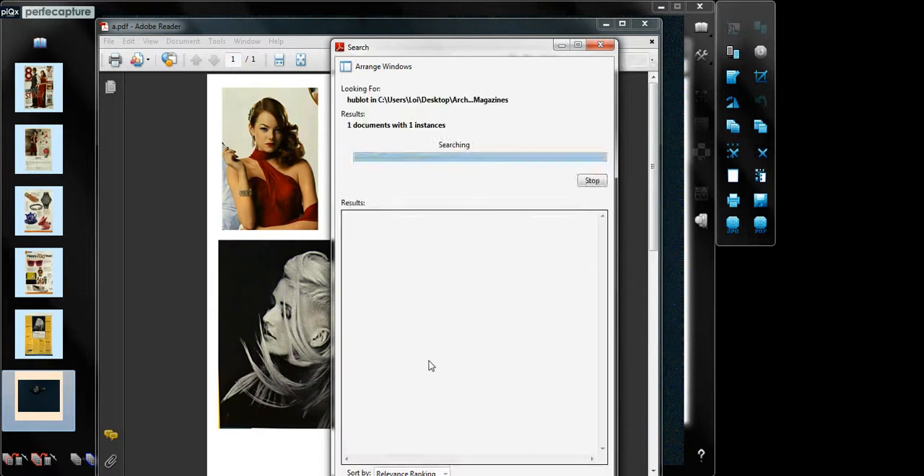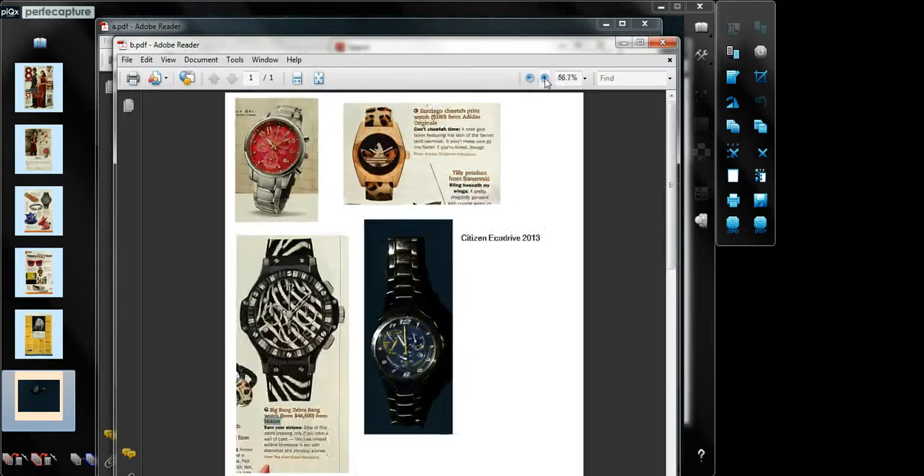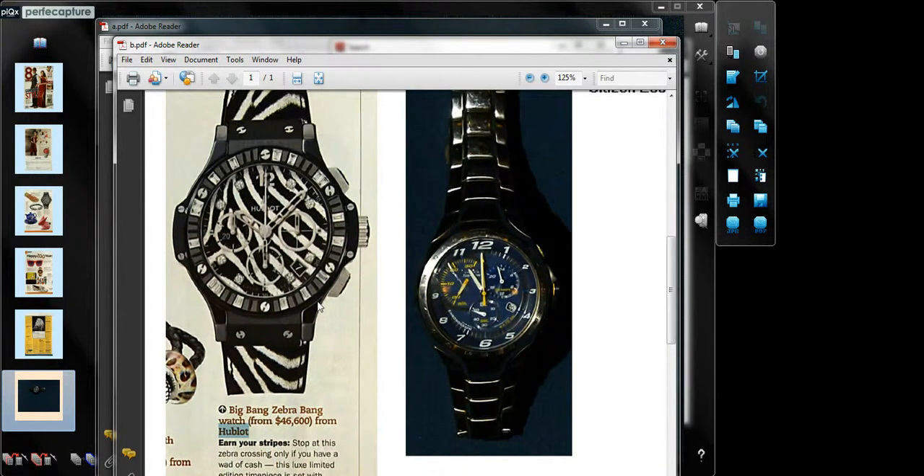So have you guessed who could possibly be picking these items? Well, most probably he works as a hair stylist and is a watch enthusiast.